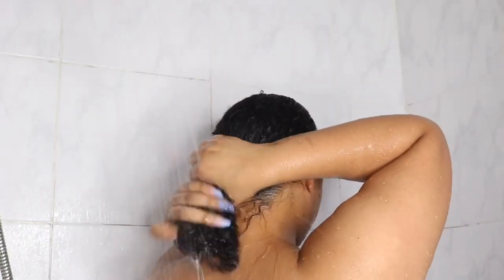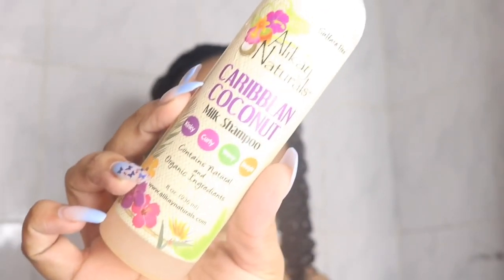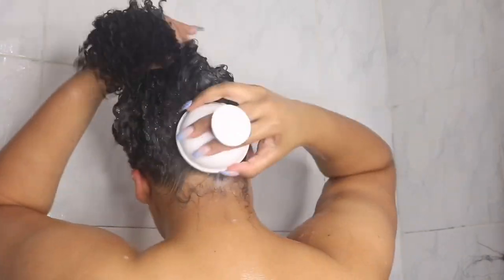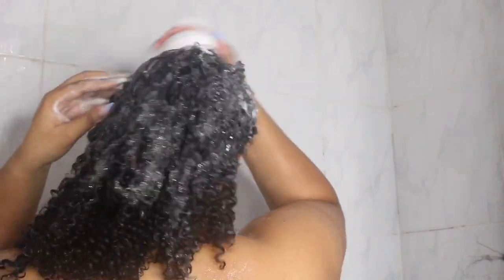I go to the shower, drench my hair in water, and then shampoo. I'm going in with the Caribbean Coconut Milk Shampoo. This product is really light and water-based. I love the applicator — you can directly put it onto your scalp. It lathers well and I feel it's cleaning my scalp a lot without stripping my hair of its natural oils.